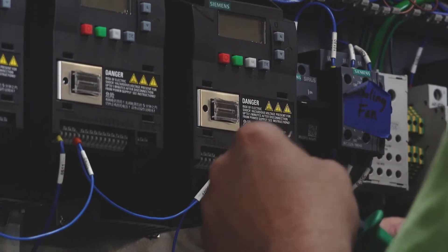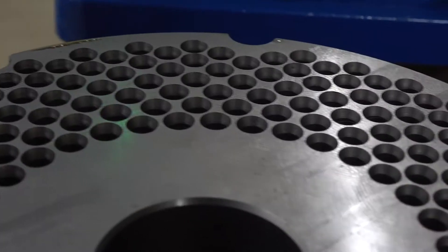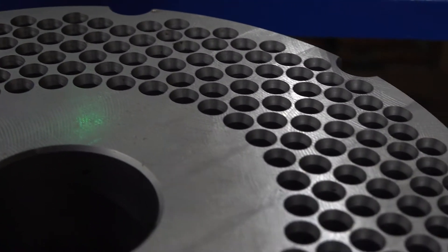We go down to a six inch pellet mill all the way up to an 18 inch pellet mill. From that capacity we go from a hundred pounds an hour all the way up to a thousand pounds an hour just in mills.